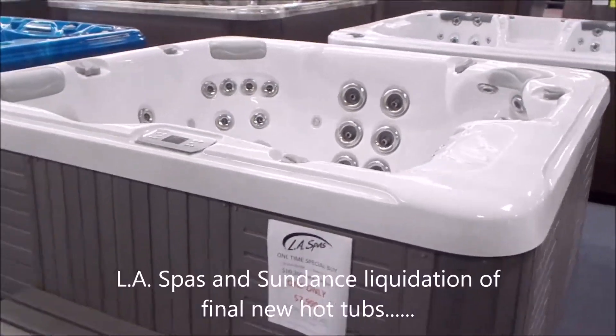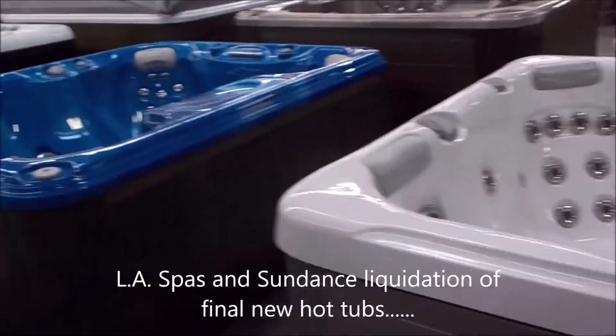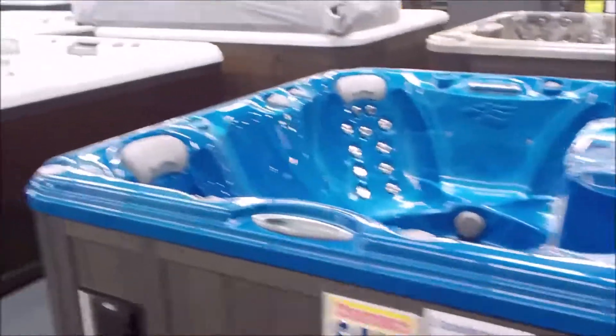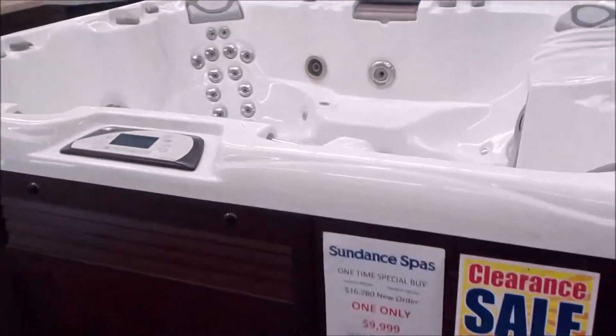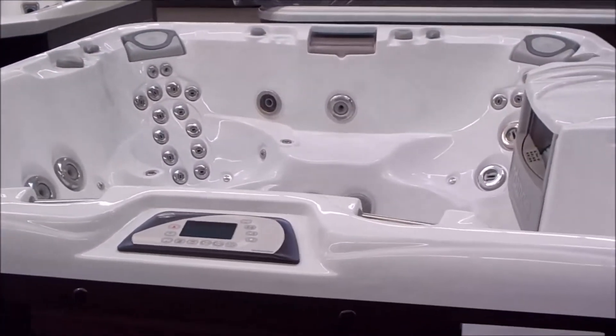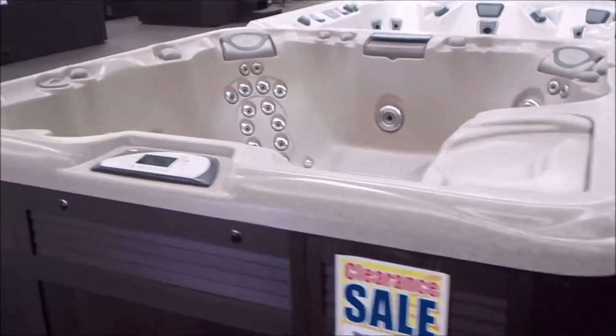We've got closeouts on a few remaining LA Spas and Sundance Spas. This one here actually has a stereo in it — it's a beautiful blue. The Optima for below $9,000 is unheard of. Sounds like a lot of money, but for a Sundance it's actually a very great deal.